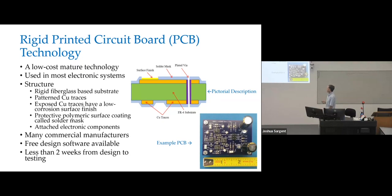If you have exposed copper, the typical boards have a low corrosion surface finish — it can be plated tin or gold, depending on the type of board. Surrounding everything but the exposed traces, you typically have a polymer coating called solder mask that, if you're soldering components, limits the solder to just the exposed metal areas. You also have plated vias so you can connect traces on different layers together electrically, and then of course you have attached electronic components.